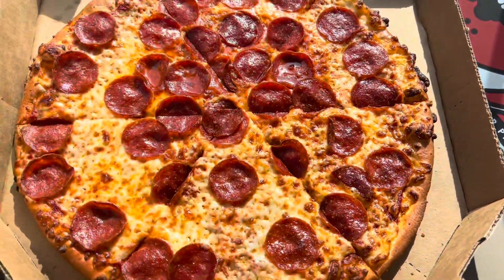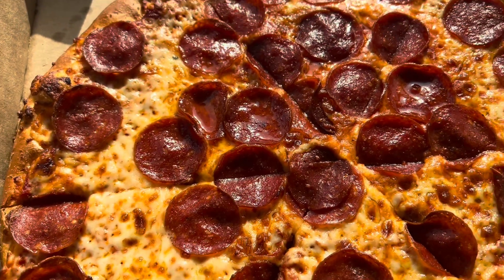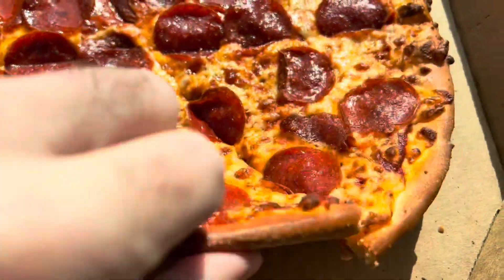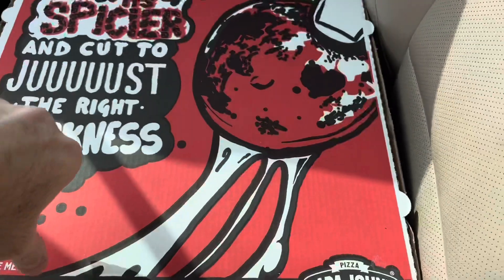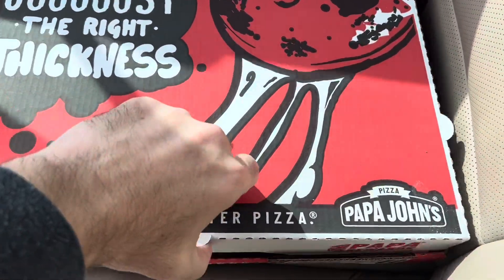Look at the delicious browning on the cheese. The crust is thinner, nice and crispy — looks delicious. Now let's look at the Papa John's New York style.